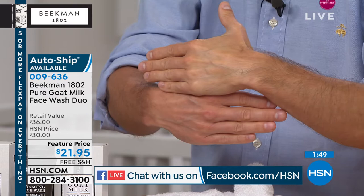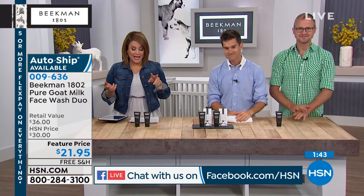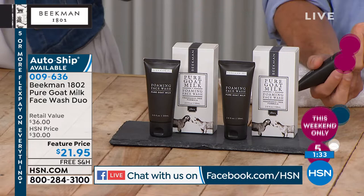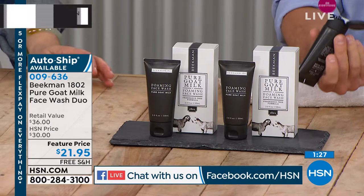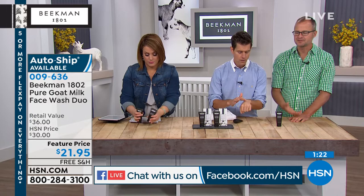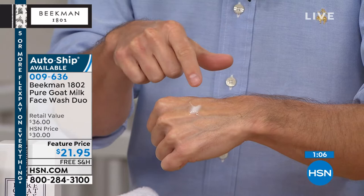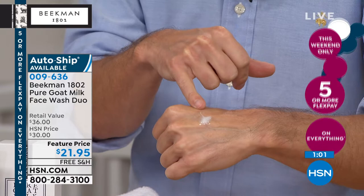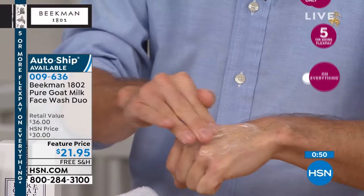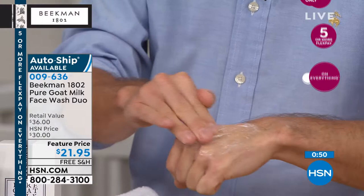The number one step in anybody's beauty routine is proper cleansing. Today you're getting a super value — normally the two-pack is $36 at the mercantile. Not here at HSN — it's $21.95 for two with free shipping, delivered right to your door. Think how much money you've spent on different creams and serums. If you're cleansing with any old chemical cleanser, those creams have to do double duty because they're repairing what you just cleaned your skin with. This little amount is enough to do your face — you've got probably three months worth of facial cleanser in two tubes. Item number coming up, and this weekend everything's on five flex — $4.39 to get it out.